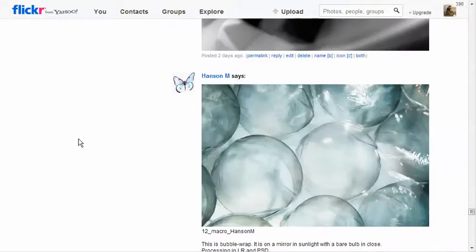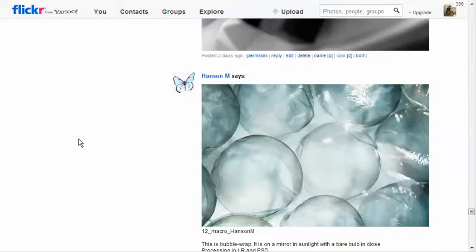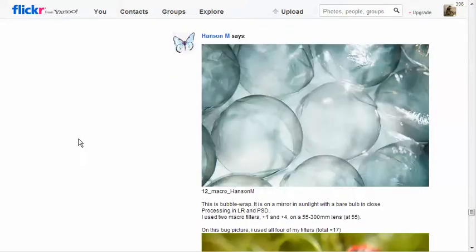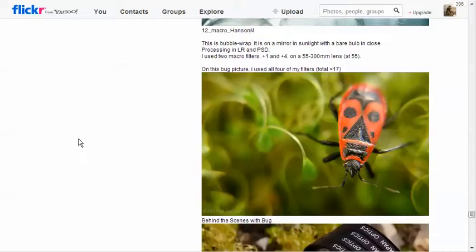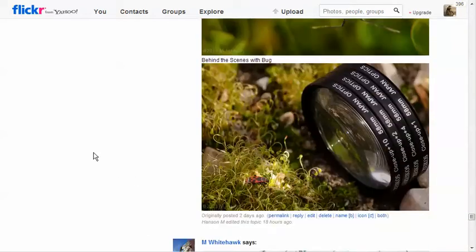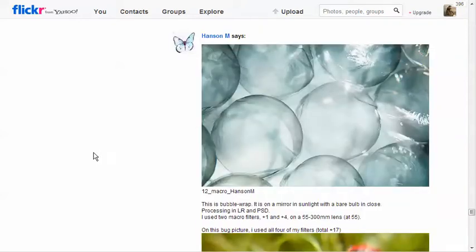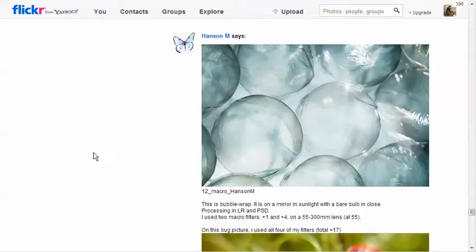Handsome Henson - bubble wrap! Bubble wrap, okay. Mirror on sun, very well done, close processing in Lightroom. So this is very very close. And on the bug picture, all of the close-up lenses stacked together to get that bug picture - that's very cool. I love this, I love how this is lighting this little area of the bug up. Very well done, Melissa.